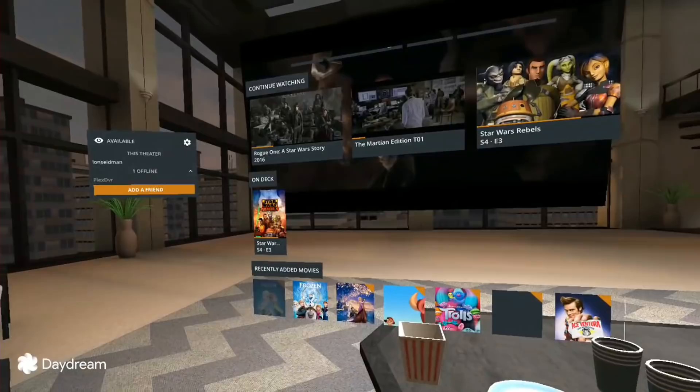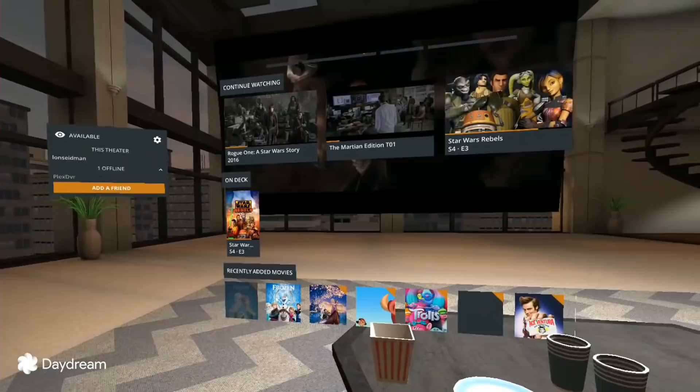You can watch stuff on a big screen in this apartment setting, and they also have a few other environments that we're going to explore. What's really cool is you can bring friends in with you who are also connected to their virtual reality headsets, watch with them and talk to them while you all take a look at media streaming from your Plex server. It's really kind of a cool thing.